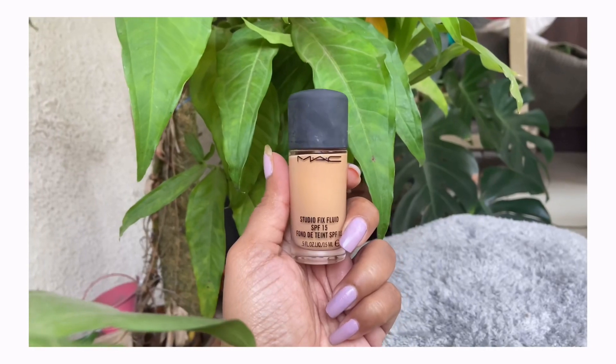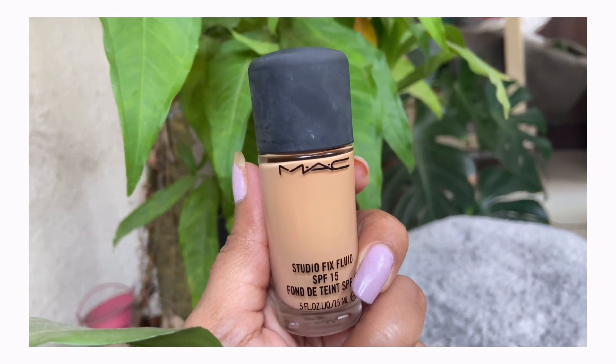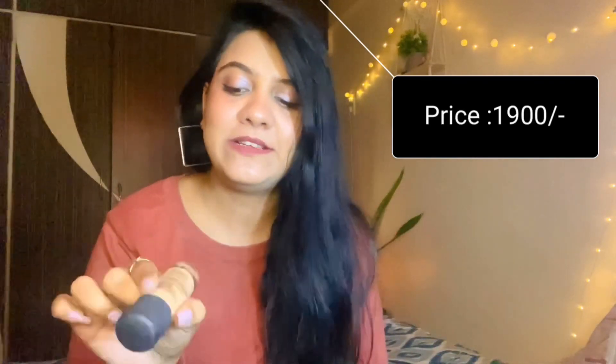Next, my recommendation is MAC foundation — this is a base product and I absolutely love it. It provides very nice coverage and blends very well into your skin. This foundation comes with SPF 15, which I think is great. The bottle has 15 ml of product and it cost me around 1900 rupees. I purchased shade NC25, which suits my skin nicely and gives a brightness effect. It gives very nice coverage, blends well, and lasts very long.